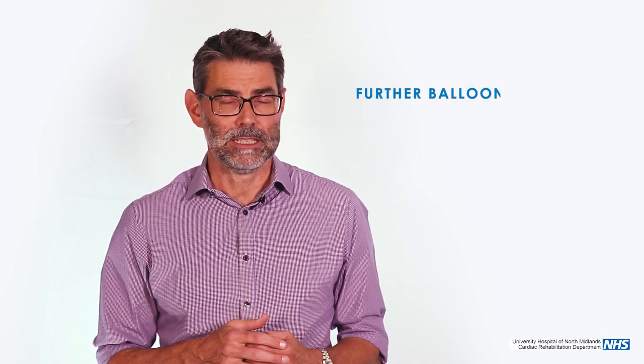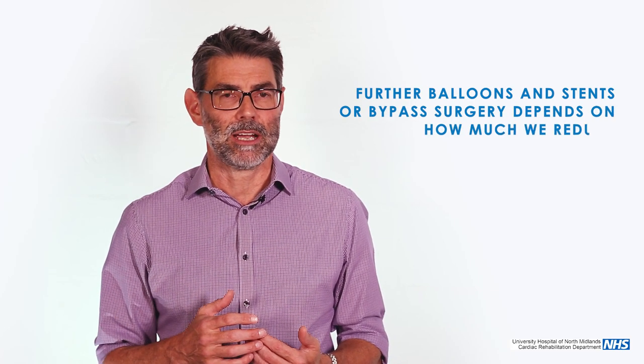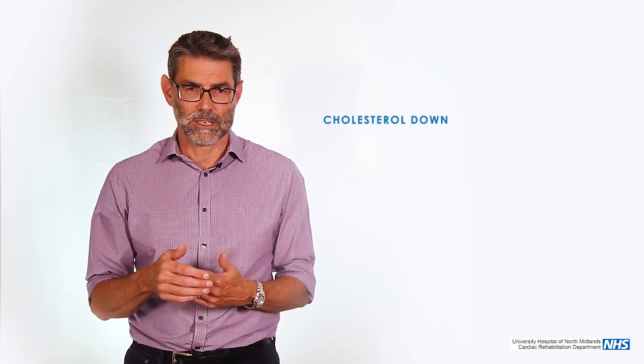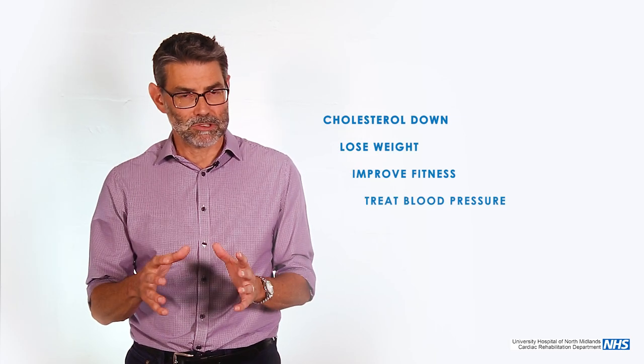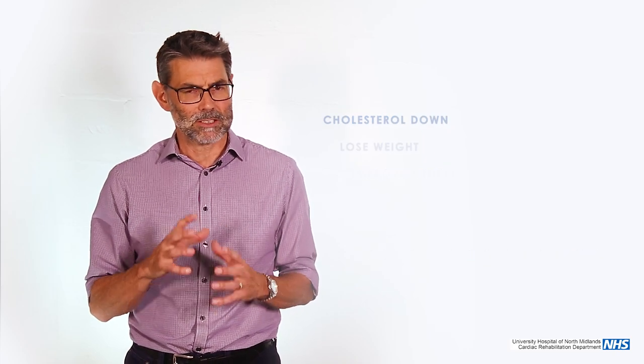The risk of further mechanical treatment — whether that's balloons and stents or bypass surgery — is very much down to how much we treat the risk factors. The evidence suggests that if we aggressively treat risk factors, get the cholesterol down to below a safe level, people lose weight, improve their fitness, and we treat blood pressure and diabetes, you can stop the plaques developing further. It's not guaranteed, but overall you dramatically reduce the need for further interventions, whether that's balloon stents or bypass.